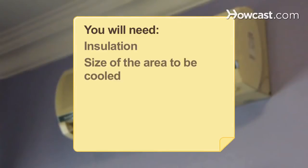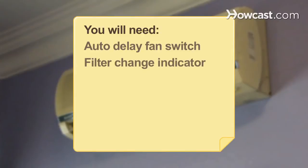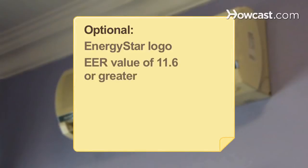You will need: insulation, the size of the area to be cooled, a central air specialist, a SEER value of at least 13, a thermal expansion valve, an auto-delay fan switch, a filter change indicator, comparison models, the ENERGY STAR logo, and an EER value of 11.6 or greater.